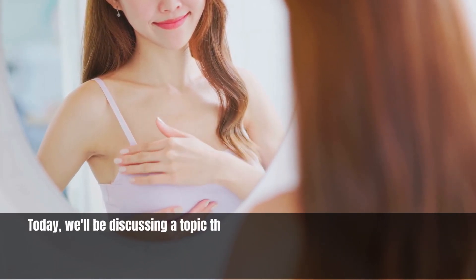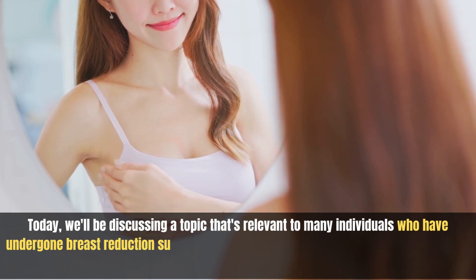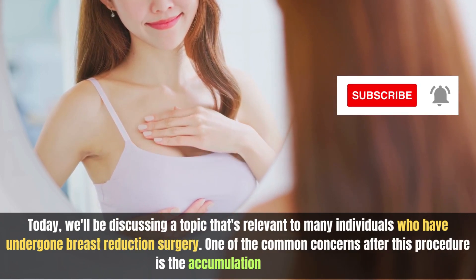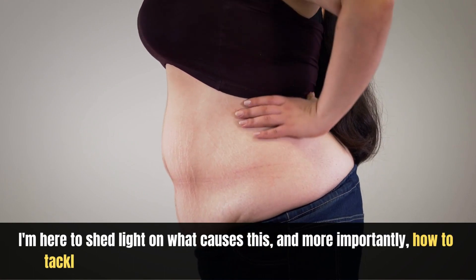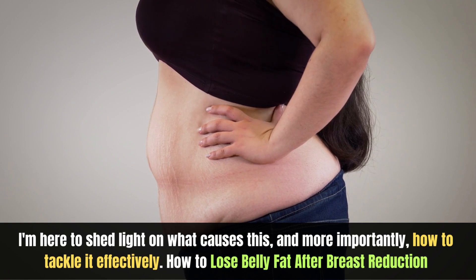Today, we'll be discussing a topic that's relevant to many individuals who have undergone breast reduction surgery. One of the common concerns after this procedure is the accumulation of belly fat. I'm here to shed light on what causes this, and more importantly, how to tackle it effectively.